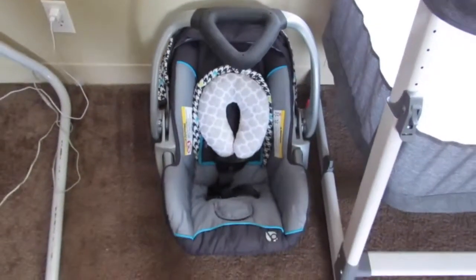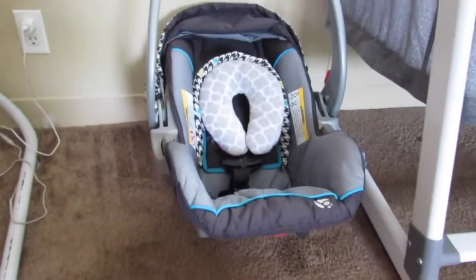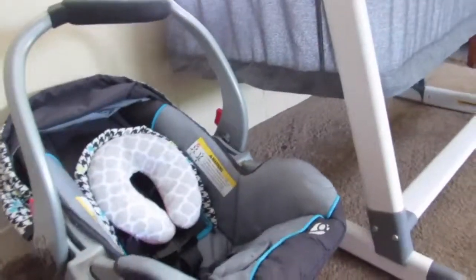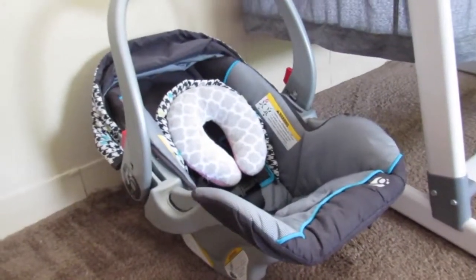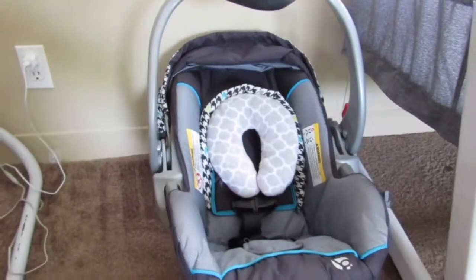Another purchase for this trimester was our car seat, and we got an amazing deal on this car seat. The grays go with all the grays in the room and in the living room, and all in all I just think it's so cute.